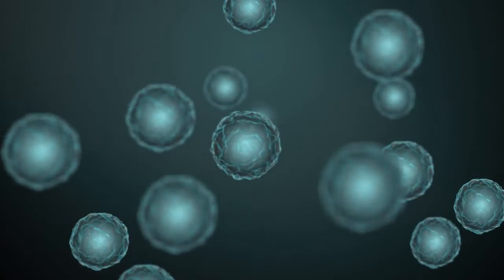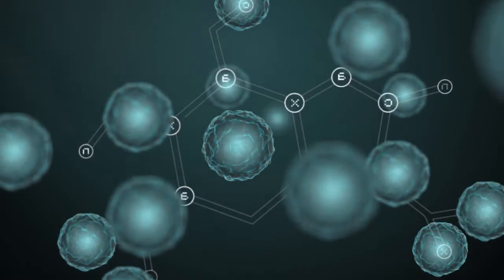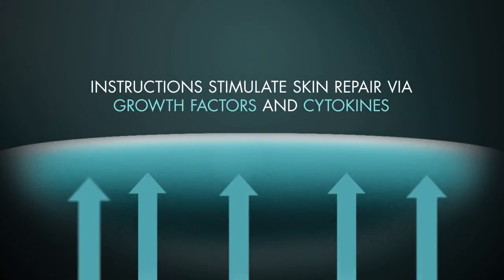One of the essential roles for stem cells found throughout your body is to instruct nearby cells to stimulate repair through a complex symphony of commands to the skin via growth factors and cytokines.